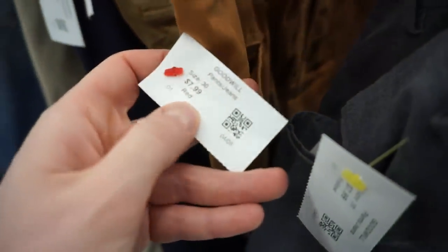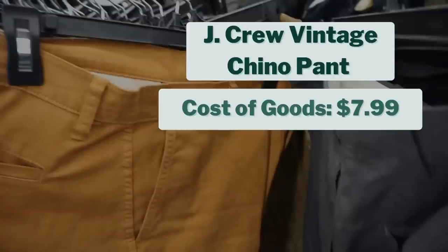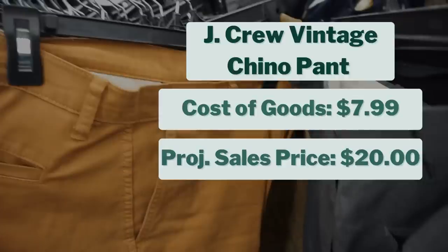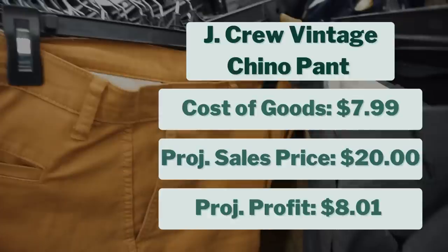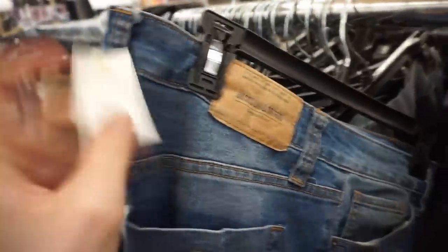This is the one piece from today's haul that I wish I hadn't picked up — a pair of J.Crew women's pants. I paid $7.99 for them, and after getting home and checking comps, they'll probably sell for $20 if I'm lucky, giving a projected profit of $8. I found them in the last 20 minutes when I was rushing through the men's section without checking comps, which I regret. I'll still list them and I don't think I'll lose money, but I should have checked first.